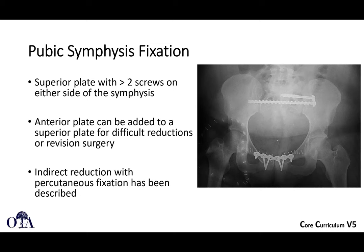Typically you fix the pubic symphysis with a superior plate using at least two to three screws on either side. If you really need more stability, you can add a second orthogonal plate anteriorly, for example in revision surgery. There are some examples of indirect reduction percutaneous fixation, but typically it's done with open plating.